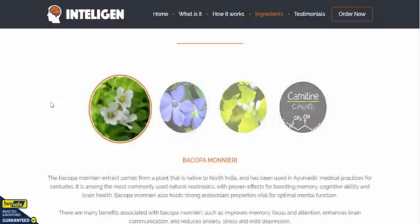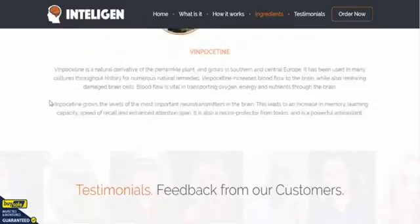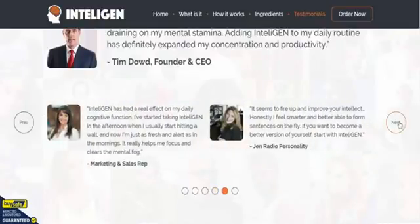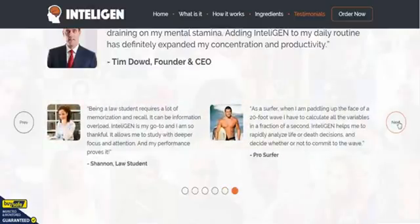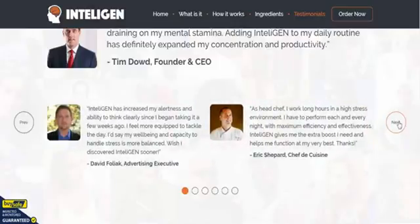There are loads and loads of testimonials on here from people who have used the product — lots of sales reps, students, you name it, it's pretty much everything. There's an advertising executive here too. Plenty of testimonials for you to read through.